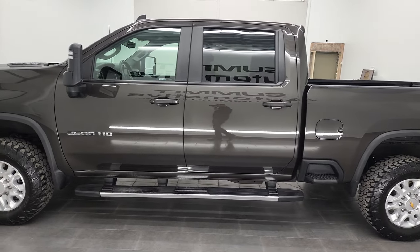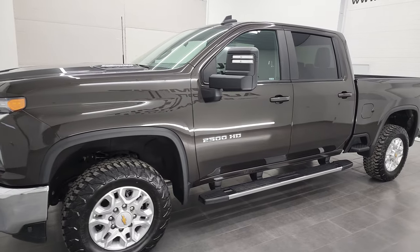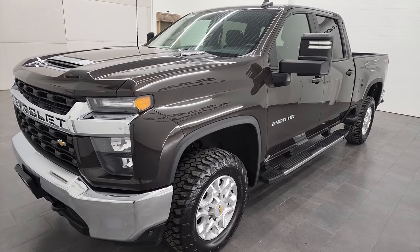This 2021 Chevy Silverado 2500 has the 6.6 liter Duramax diesel engine. It's paired up with the 10-speed automatic transmission, and it puts out 445 horsepower.